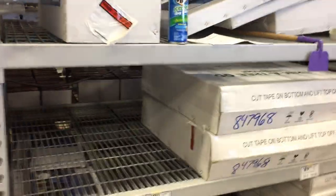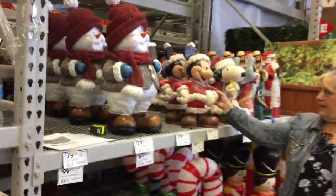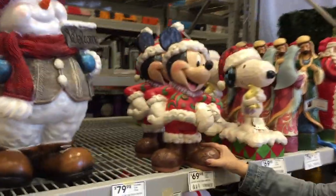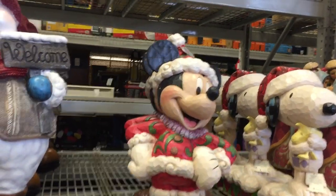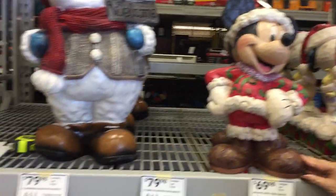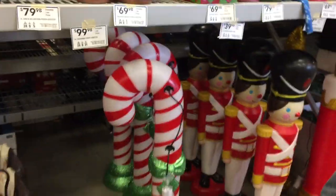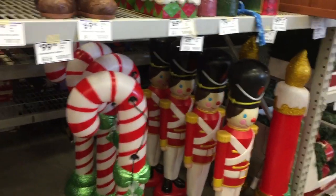They have other than Mickey blow molds — they must have some agreement with Disney because they have Mickey resins too. That's a nice indoor $69 Jim Shore Mickey, and that's a porch greeter for outdoors. How cool. And they have other blow molds beyond Disney. One last hurrah for blow molds, I guess. Very cool.